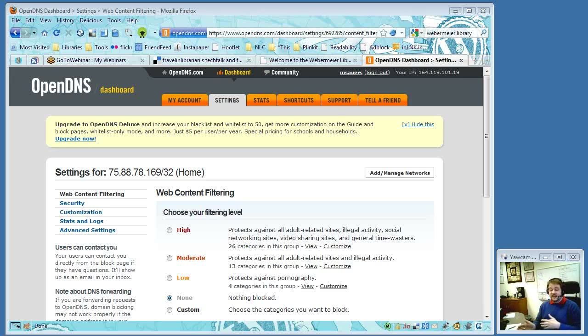George is also using SteadyState. They used to have Centurion Guard, which was a nightmare. SteadyState, on the other hand, works very slickly — it's one of the few instances where Michael will say Microsoft put out a free program that actually works well.